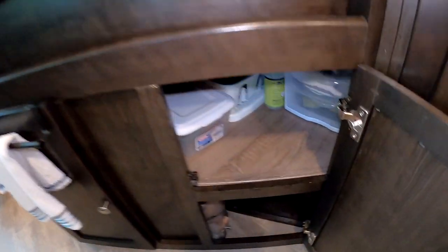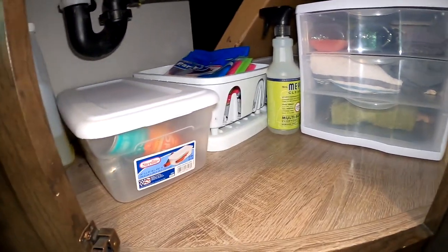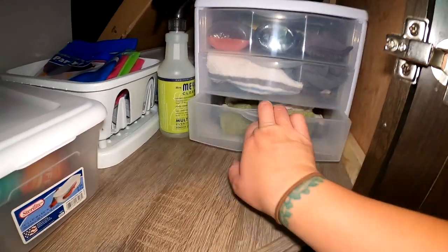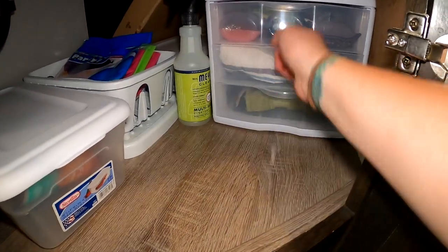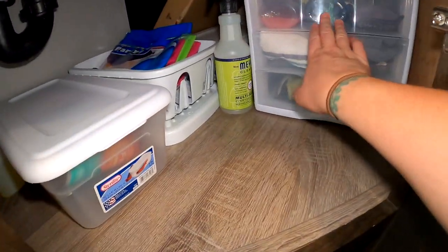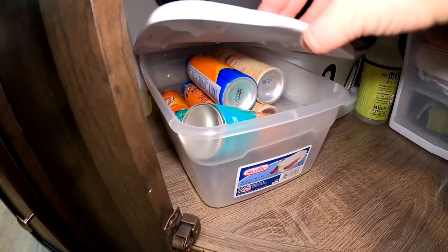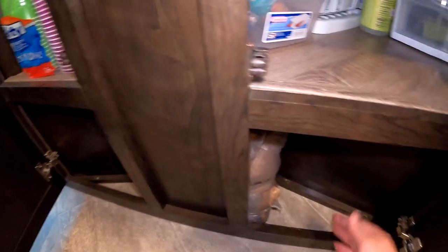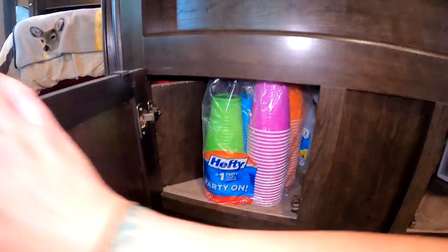Then we go to under the kitchen sink. This can get messy because a lot of people store soap and stuff under here. I have a little three-drawer unit from Walmart that holds all my rags, extra hand towels, soap, and sponges. A Rubbermaid has sunblock and bug spray in it. I also keep plastic bags under here, and there are some plastic cups just in case I need more.